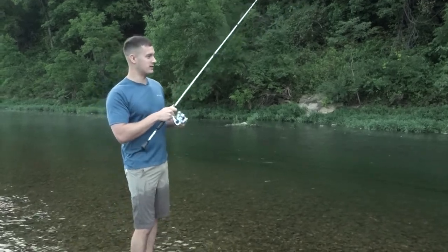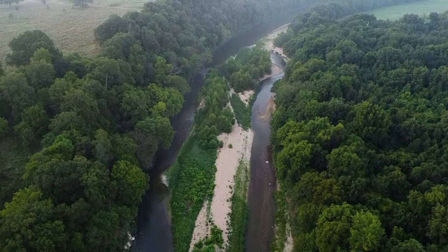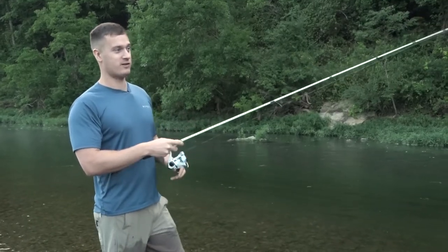Welcome to another episode of Banking Creek. We're fishing at Legendary Crooked Creek in Yaleville, Arkansas. This is a hot spot for anybody that loves bank fishing for creek bass.